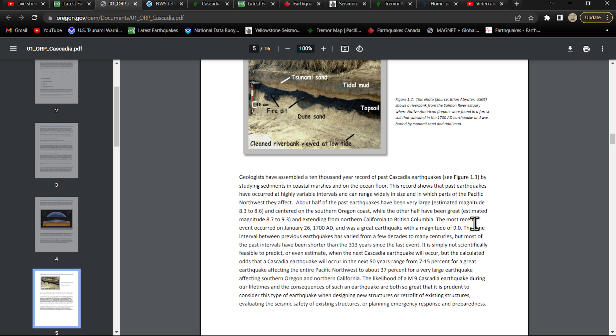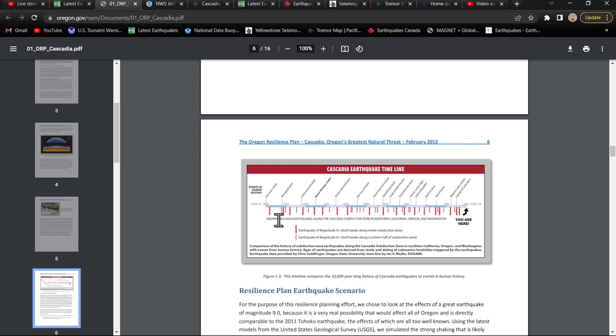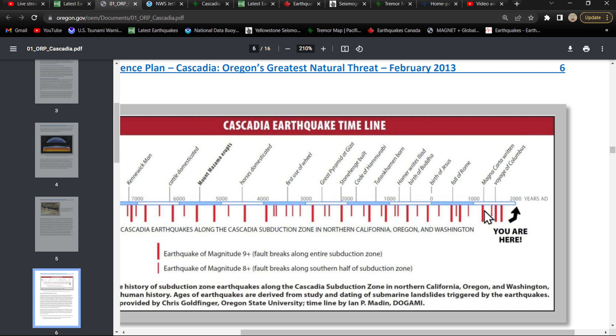Let me show you the timeline here. They've gone back and dug through this area time and time again at different areas up and down the coast, and checked offshore. So the geologists and scientists get a really good idea of when these great earthquakes struck and how long ago it was, and possibly how big it was.